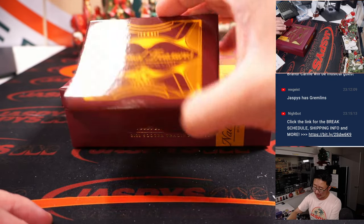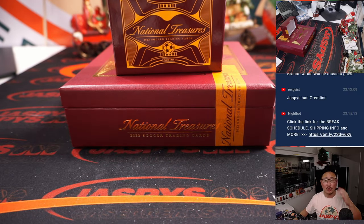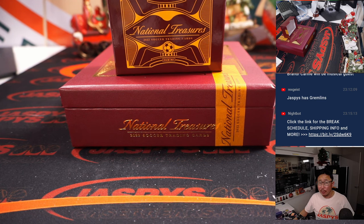Nice one-box break, nice quick little break here. Check out jazbeescasebreaks.com for some more soccer. Personal breaks on Instagram Live at jazbeesbreaks has soccer as well, so check it out. We'll keep talking soccer and breaking soccer throughout the World Cup. I'm Joe, I'll see you next time. Bye-bye.